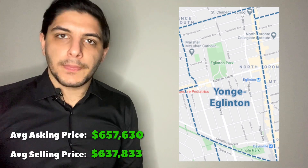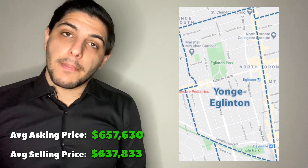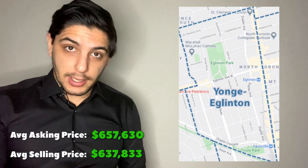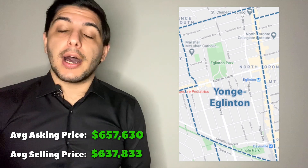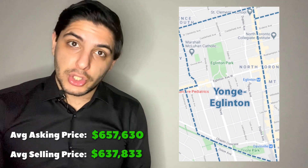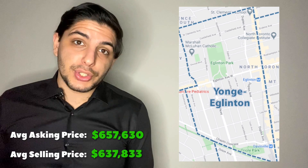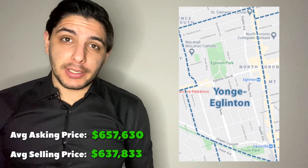Next up, Yonge-Eglinton: the average asking price was $657,000 and the average selling price was $637,000 — a gap of $20,000. Much less than the Annex, yet still not a good gap for sellers. When we see properties selling at 97% of asking price on average, that shows us it is still a buyer's market, even though prices are slowly and steadily creeping up throughout the Toronto and GTA condominium market.